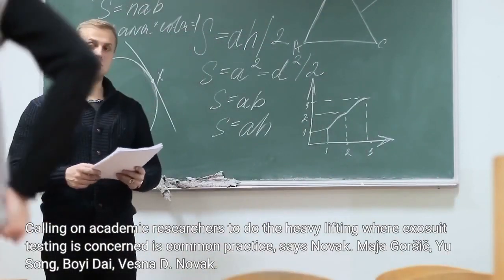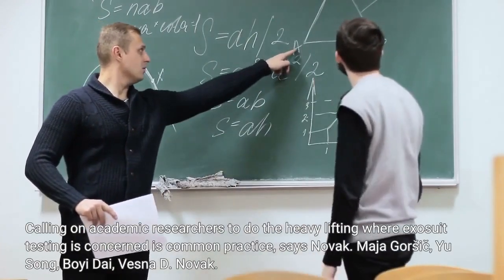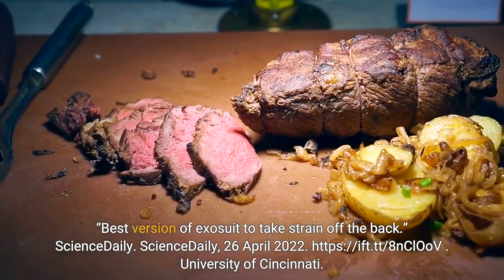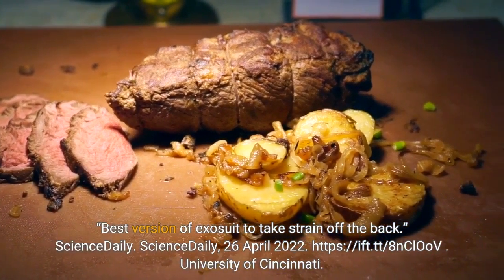Authors: Maha Gorshich, Yusong, Boyi Dai, Vesna D. Novak. Best version of exosuit to take strain off the back. ScienceDaily, 26 April 2022.